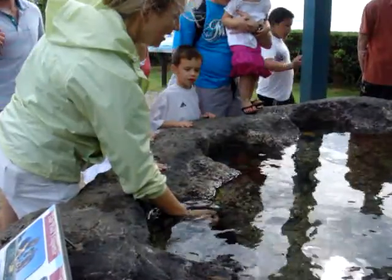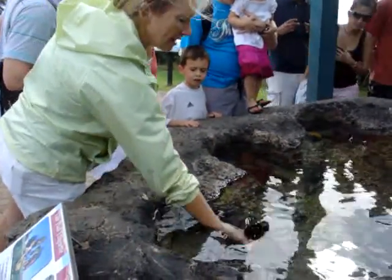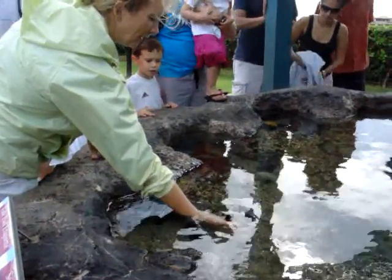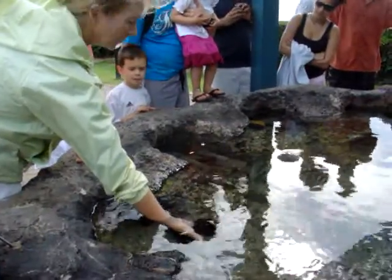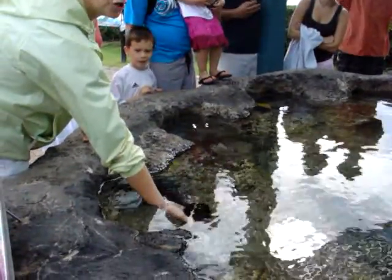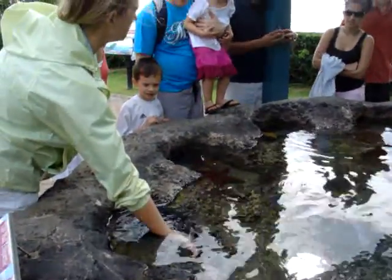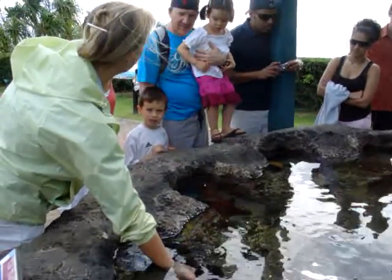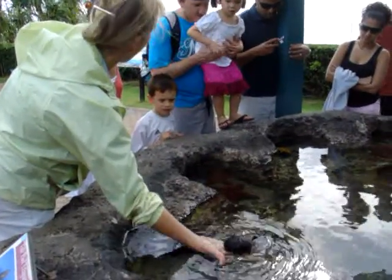This one you can hold as long as you hold him under the water. This is a pebble collector urchin. He has prickly — feels like your hairbrush. He's a little prickly but he won't hurt you. The ones out in the ocean, you don't want to do this with, because they have spines. The spines break off and go in your skin, and they fragment like glass and sting like a bee. But this one doesn't have those.